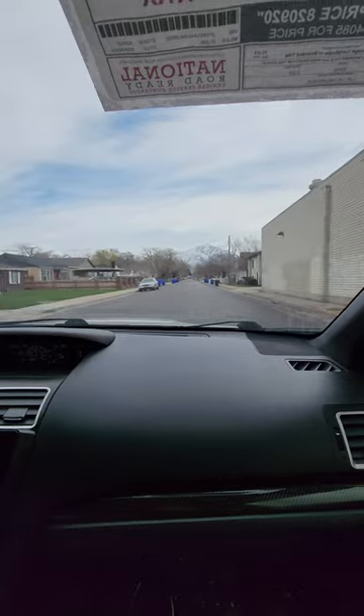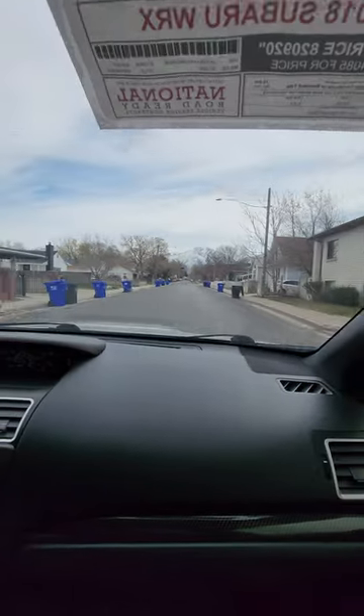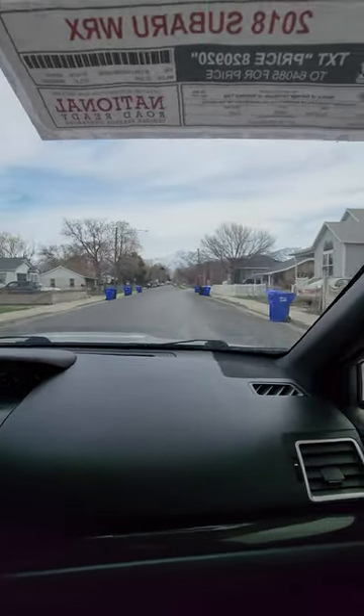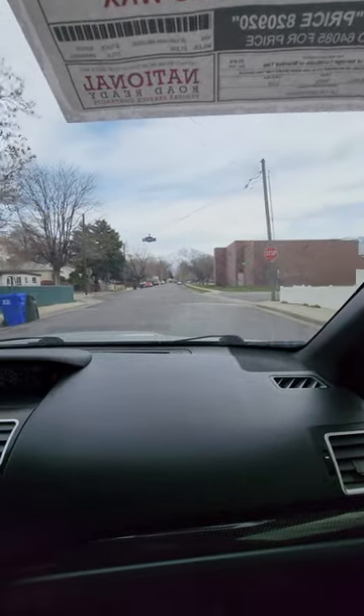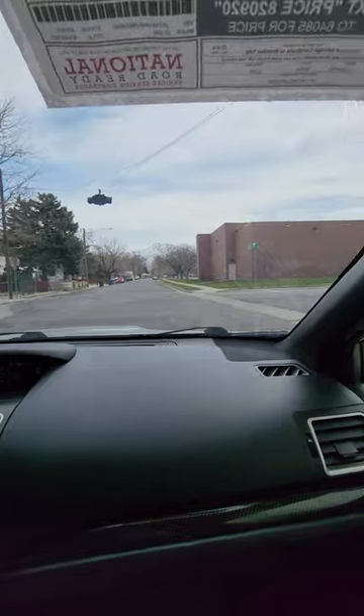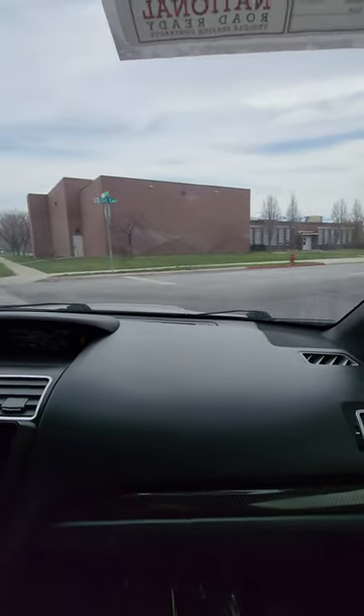Suspension feels nice and tight. This road's a little bit more bumpy so you can kind of feel that out — no weird noises in the sway bars or anything like that. Going over these two bumps, you can't really hear anything on these.